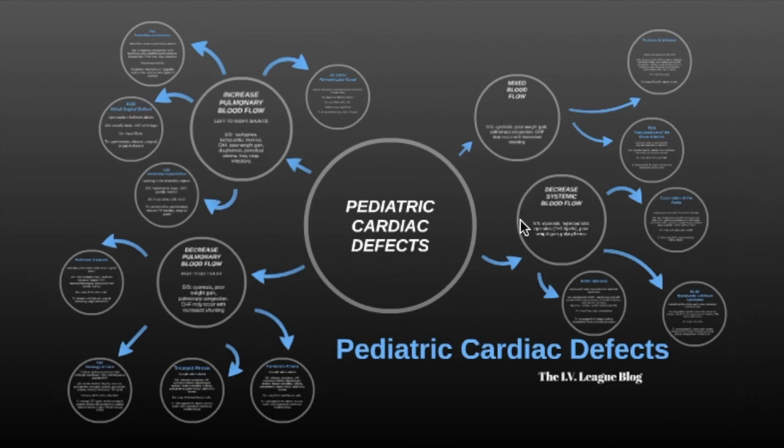Hey guys, it's Courtney from the Ivy League and today I'm going to give you some tips on pediatric cardiac defects that really helped me out, and hopefully they will help you. There are four basic types of pediatric cardiac defects.